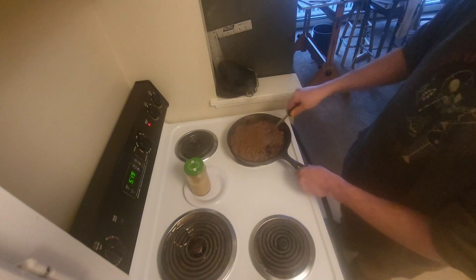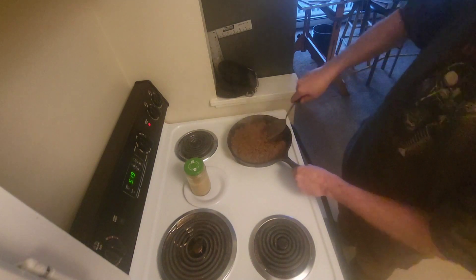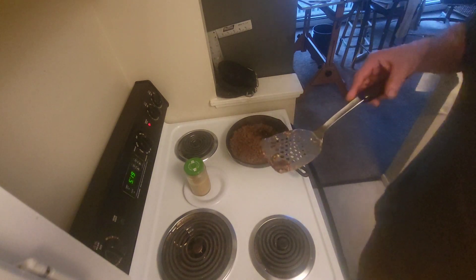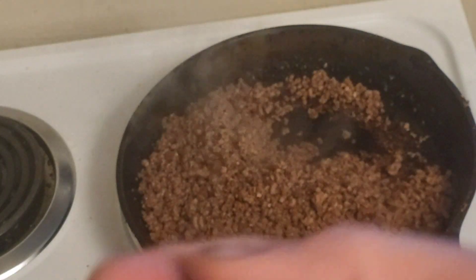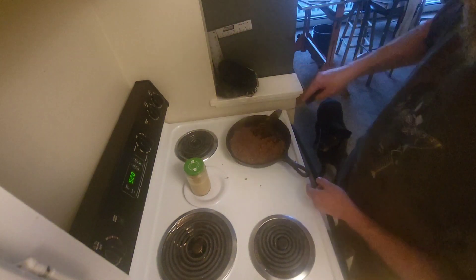Oh yeah, oh yeah. There we go — there's a good piece. Let's see what that looks like. I think we're in good shape here. I'm going to try it. Oh yeah — crunchy! Crunchy goodness.